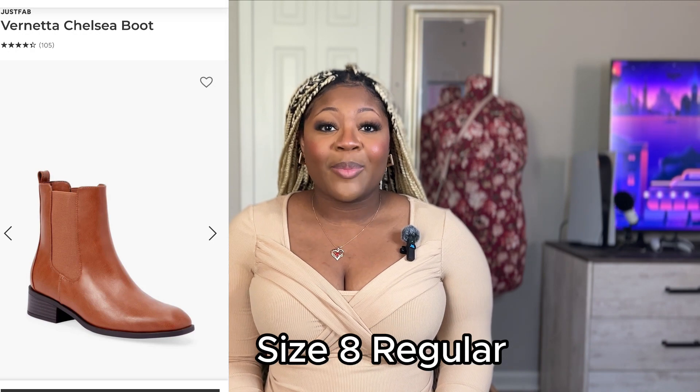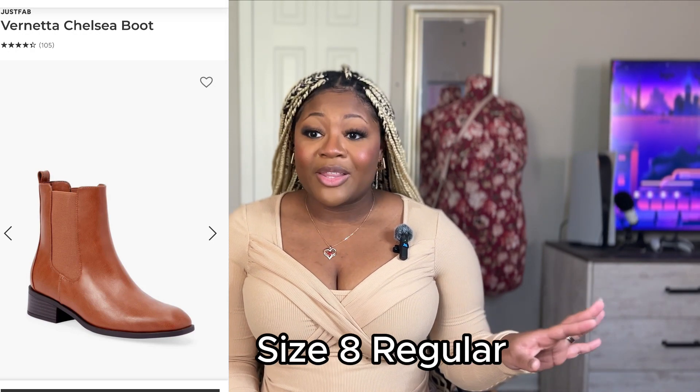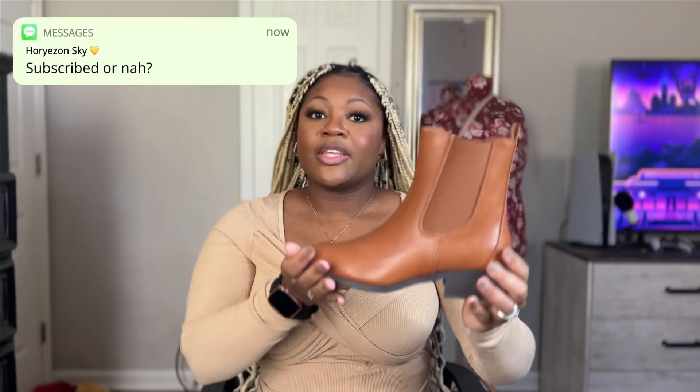Before we get started with the items, I do want to make a small disclaimer — I am filming on a Saturday morning so all of my family is home, they are in the kitchen making breakfast, so I do apologize about the noise in advance. The first pair of boots we're going to talk about are actually my least favorite out of the whole purchase, which is funny, but we're going to talk about these brown boots here.